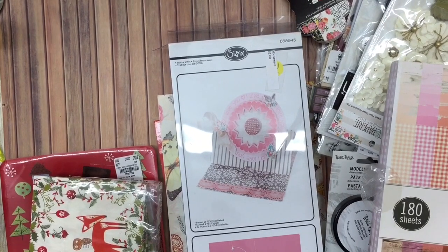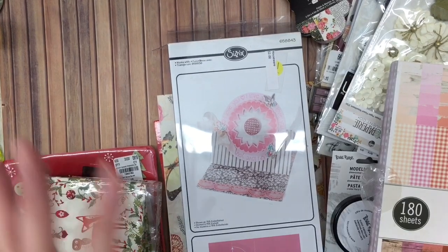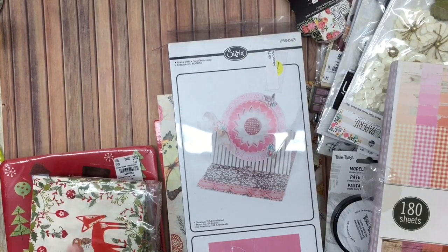Hey y'all, it's Leslie, and I am back with a little mixed haul for you. I've got some thrift store all the way to Tuesday Morning and Hobby Lobby for you.